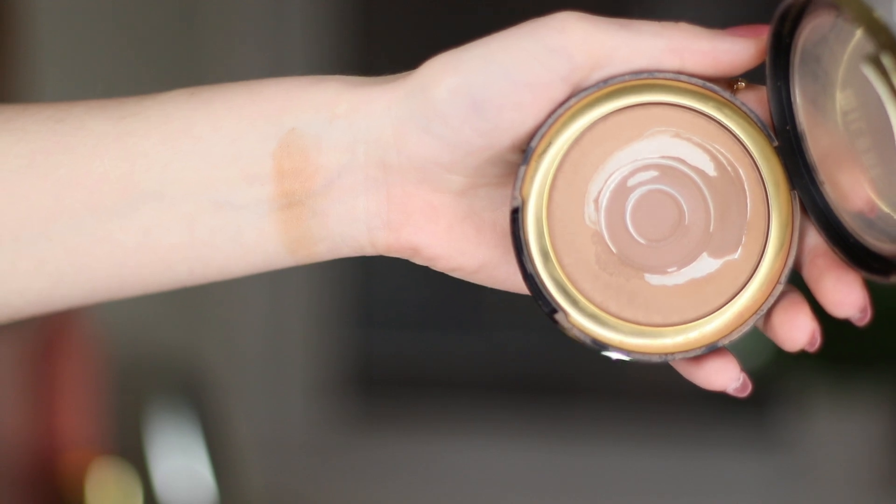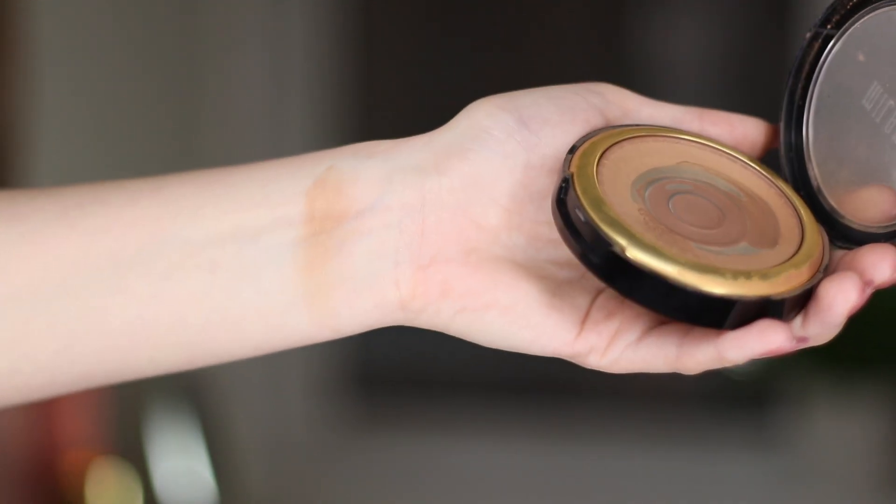My top recommendation is this formula from Milani. If you're watching my Project Pan series and don't want to see the progress, skip ahead just a little bit. As you can see, I'm pretty close to being done with it. This is their Silky Matte Bronzer and I have mine in the lightest shade, which is 01. I usually buy bronzer in the lightest shade because I have an easier time blending out bronzer when it's too light than too dark. This formula is silky to the touch, just like the name implies. It has a good level of pigment — not sheer, but not overly pigmented. You can build it up slowly, it always looks natural, and it wears well throughout the day. This is definitely my top recommendation, and it's a matte finish.